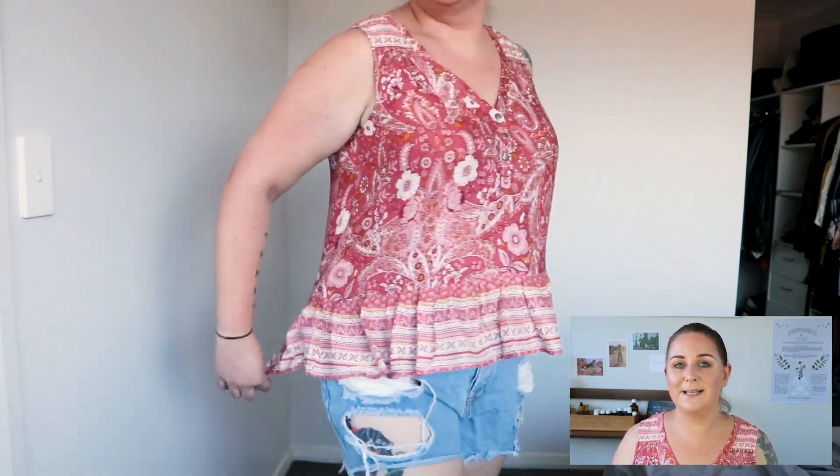I'm wearing the size 16 and it fits me perfectly — it's not tight. I was a little skeptical about buying this style only because the cut — I was afraid it might not be too flattering because there's no cinching, no elastication. It's got a ruffle hemline, but when I put it on with my shorts I just thought it looked really cute and casual. And if I'm planning on eating a big lunch, it's going to hide my food baby.